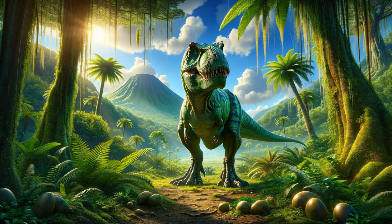Its sharp, serrated teeth, some as long as a human hand, were perfect for tearing flesh.